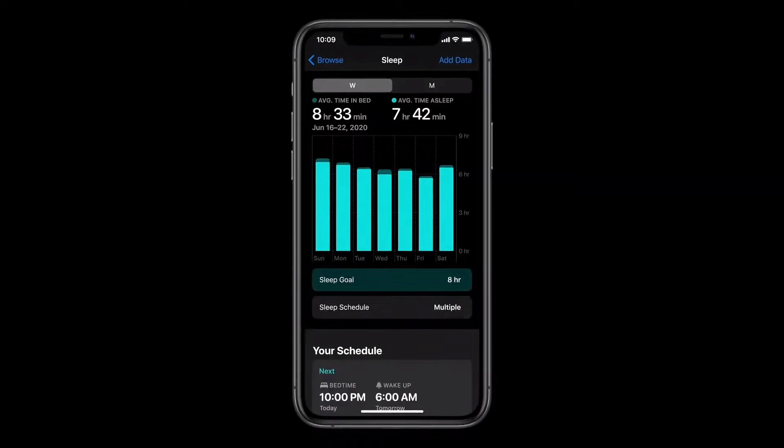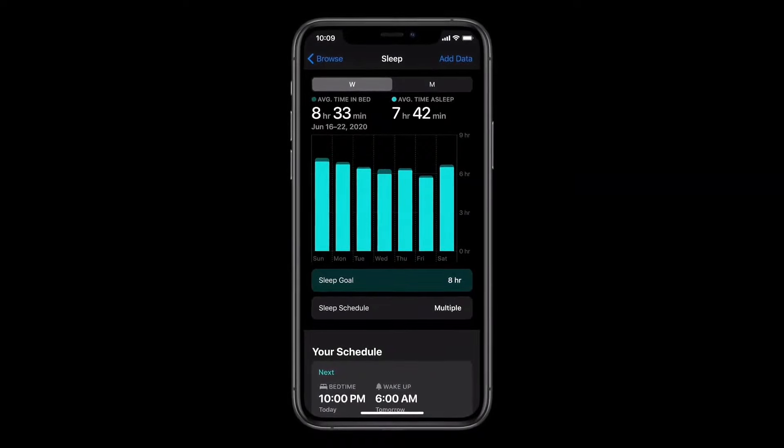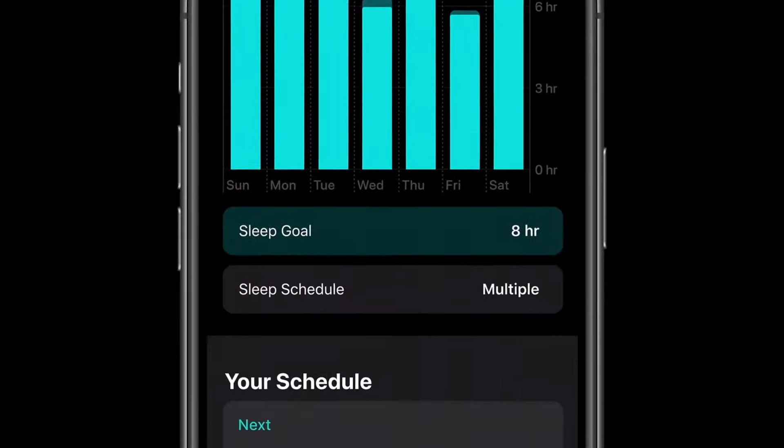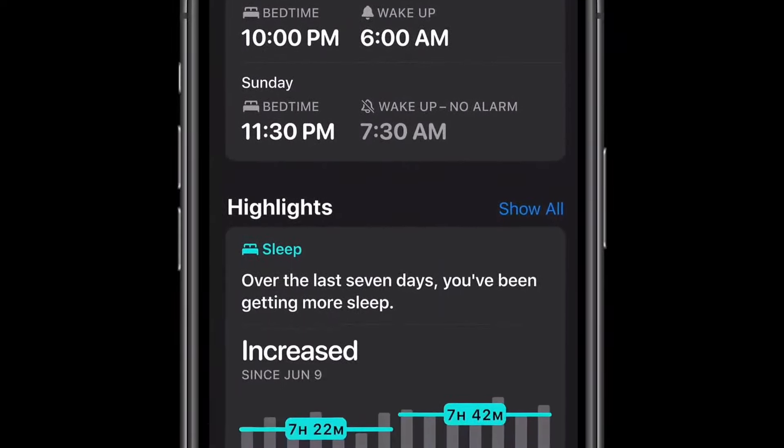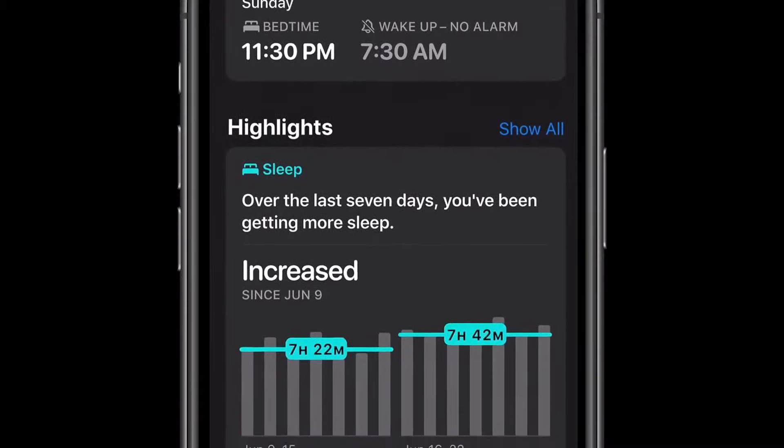There's an updated sleep section in the Health app, including a view of your trends over time. Sleep schedules, Wind Down, and sleep mode are also available on iPhone without a watch in iOS 14. We know you'll enjoy using your watch throughout the day and now throughout the night.